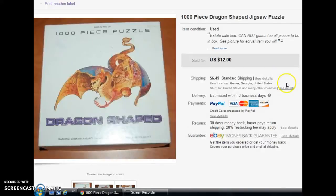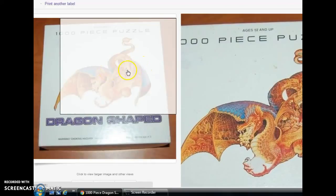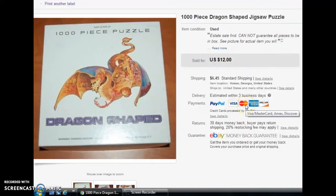Next we have this puzzle — no, I did not put it together. I bought a lot of puzzles at an estate sale. This one had been opened, so I couldn't guarantee all the pieces were there, but it was such an awesome picture and it went together in the shape of a dragon. I took a best offer on that one for $10.80, and I believe it went through the Global Shipping Program.